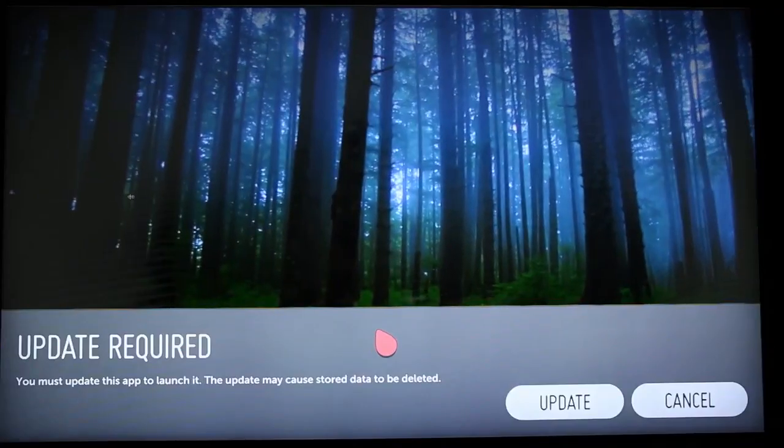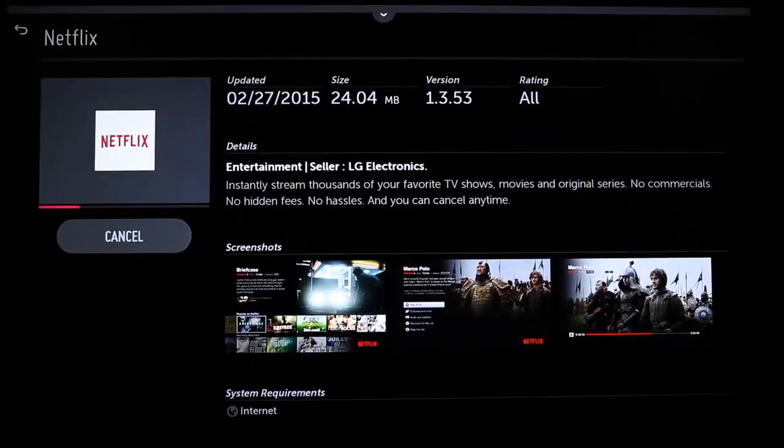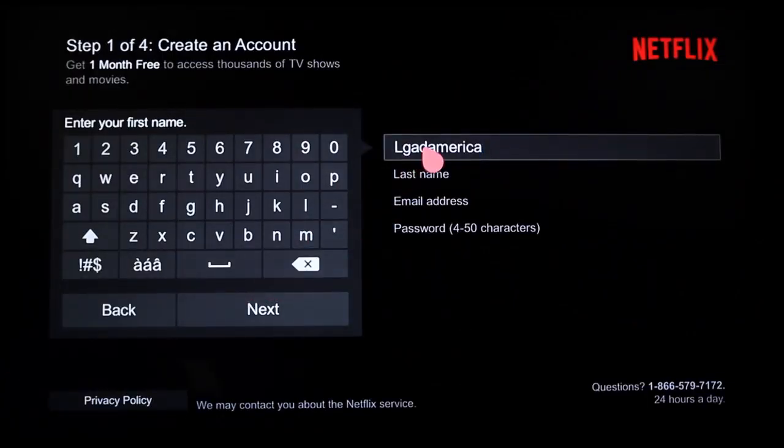Dive into any of these streaming services by clicking on one from the launcher. The first time you do, you might need to update your software, which is quick and free, and you might need to sign up or add your LG Smart TV with WebOS to your current account. On-screen instructions will guide you.